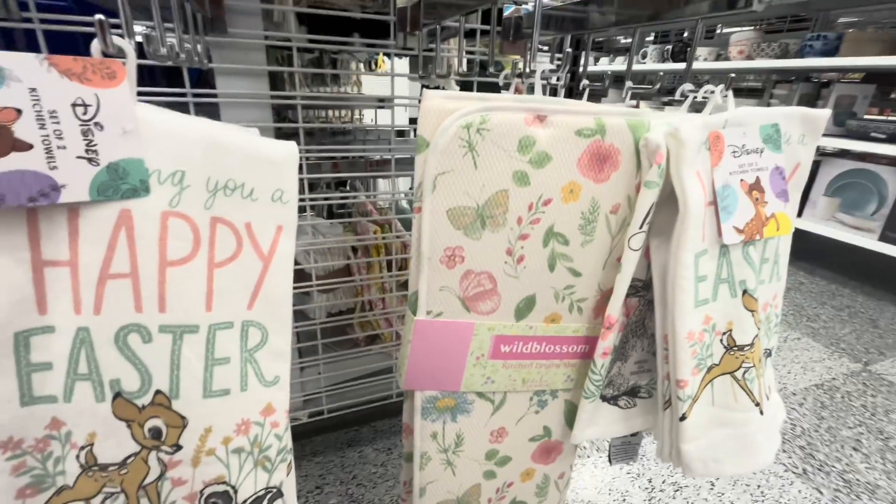Oh my gosh, this guy is huge — so big and beautiful! He's heavy, but he's only $25 — what a great deal! Then they have leftover Valentine's items. They also have this cross decoration — so pretty — $10 only. That would be cute for the cemetery too.